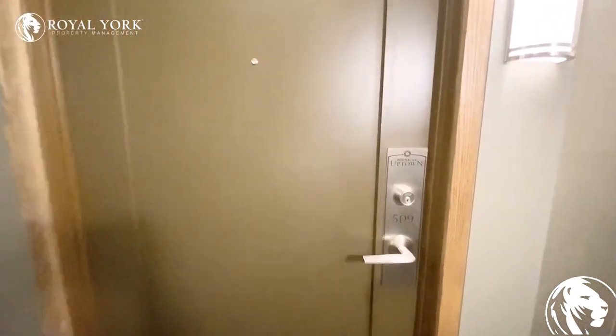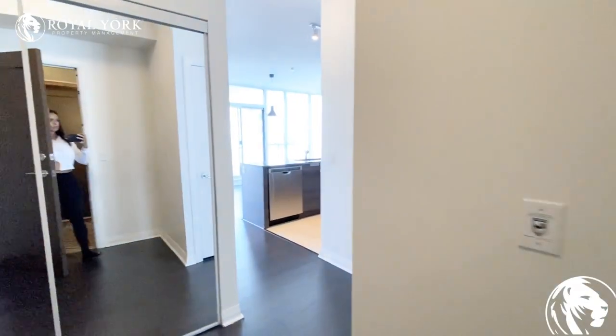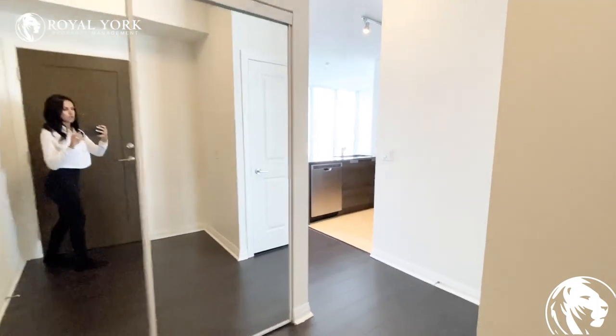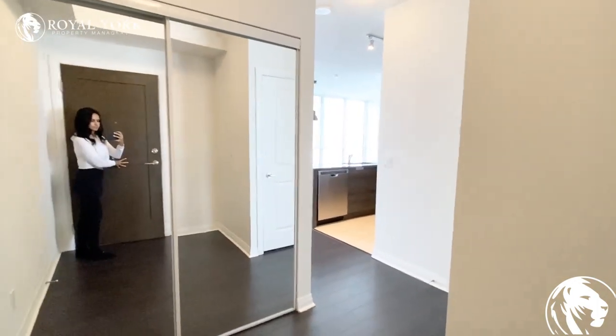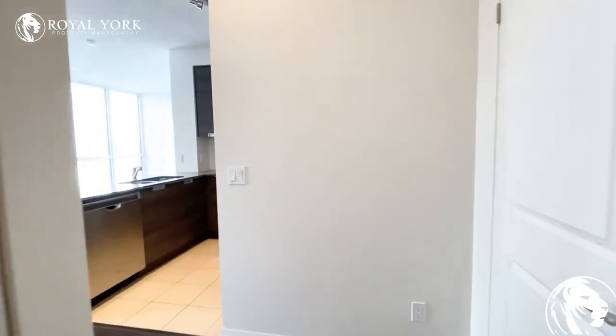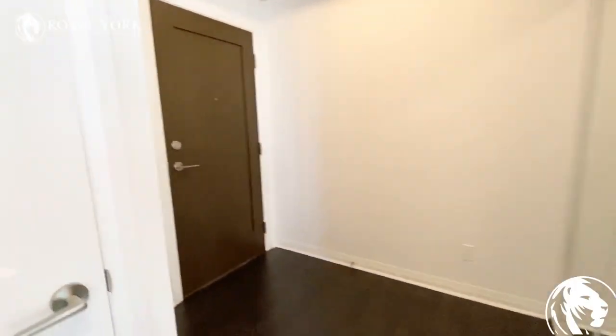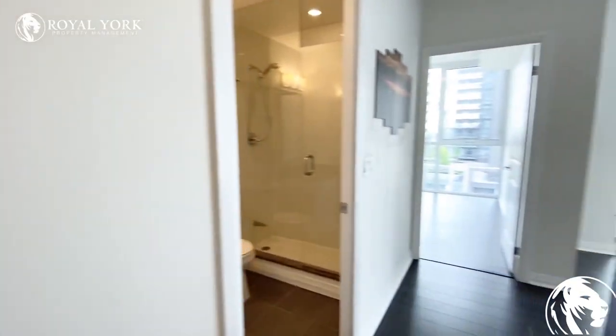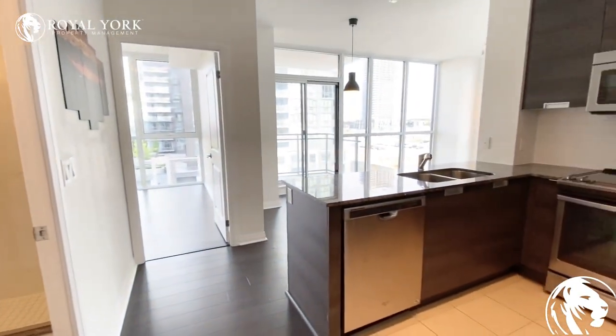Welcome to unit 509 at 75 Eglinton in Mississauga. As you walk into the unit you do have a very large front hallway closet here with mirror double doors. As we walk in, there is quite a bit of room in front of the front door and it does separate the front door from your living area, which is great.